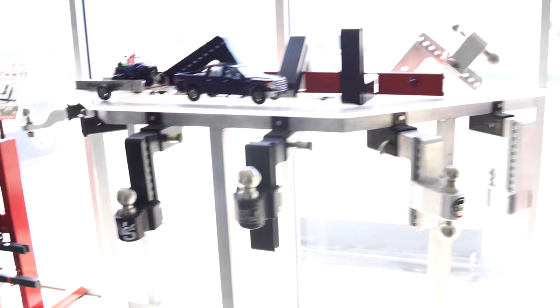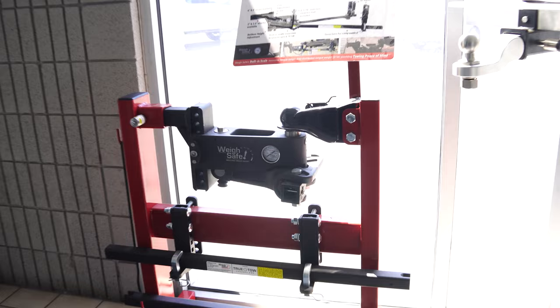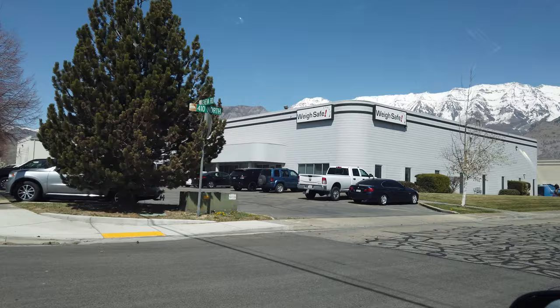Hello and welcome. Waysafe is a company that makes really cool innovative hitches that have built-in scales so that you can tell exactly what the tongue weight of the trailer is when you are driving around and once you've loaded it up you can double check. They have a factory here in Linden, Utah near where I live and they've agreed to give me a tour of their factory, so let's check it out.